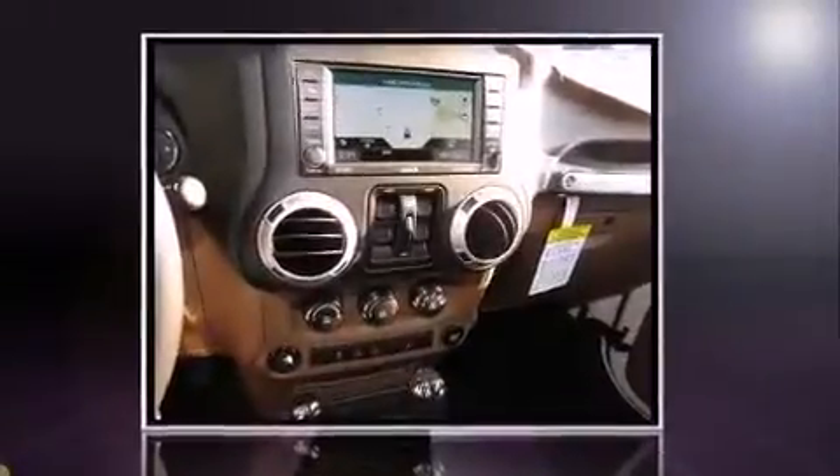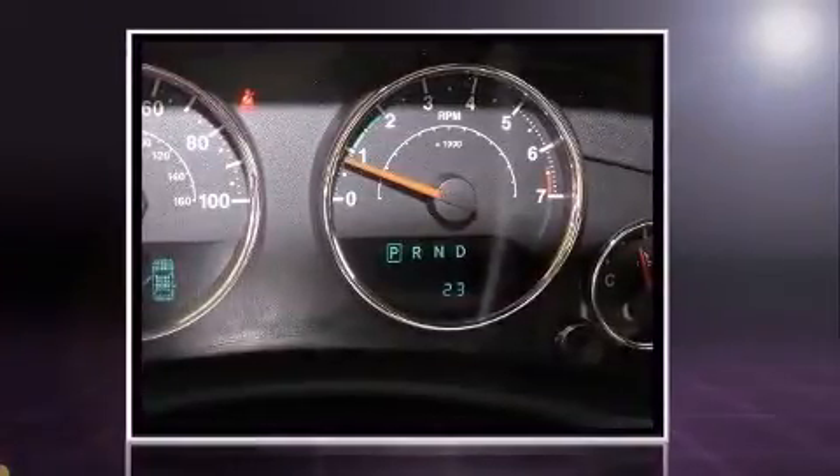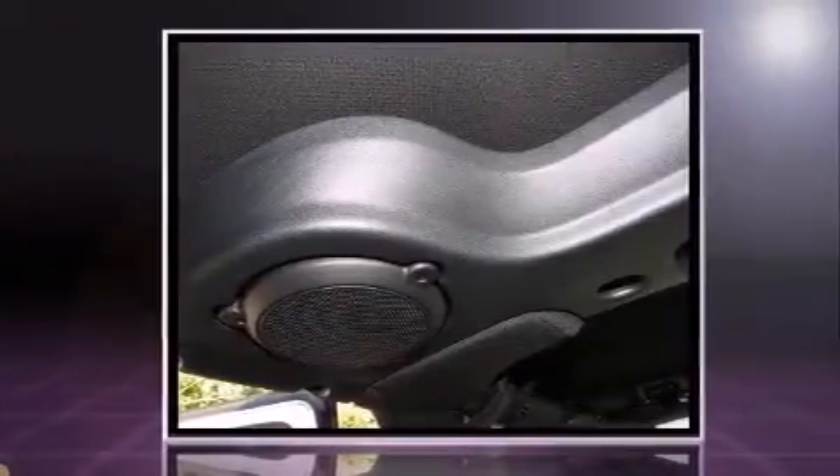Sensibility and practicality define the 2014 Jeep Wrangler Unlimited. A 3.6-liter V6 engine pairs with a sophisticated 5-speed automatic transmission, providing a smooth and predictable driving experience.